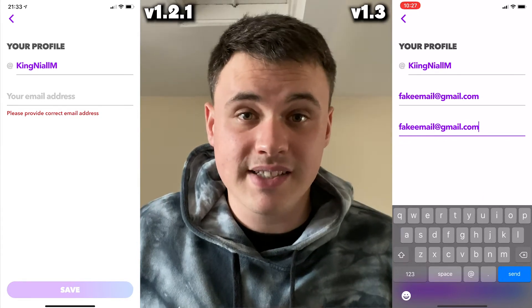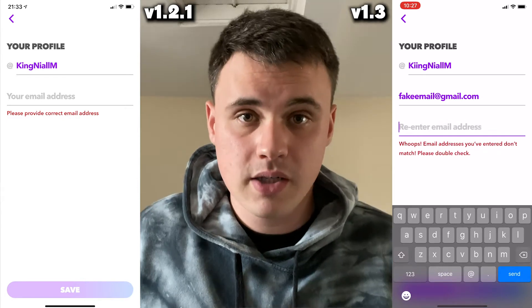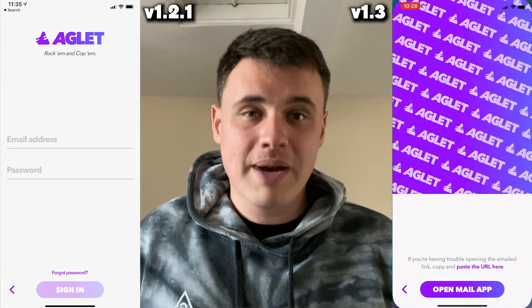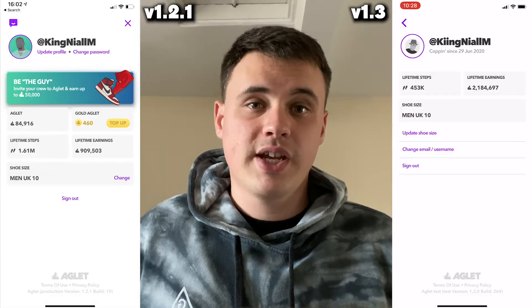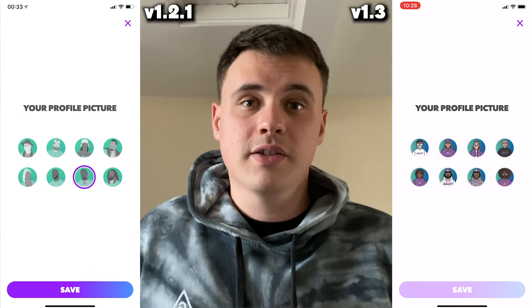If your email is incorrect, you will no longer be able to log into the app after the update has happened, because the method of logging into the app has now changed. You now get a magic link sent to your email. Change shoe size is still there as it was before.